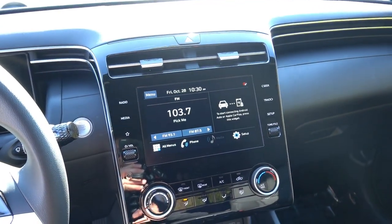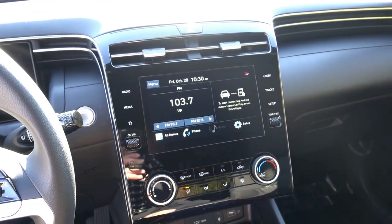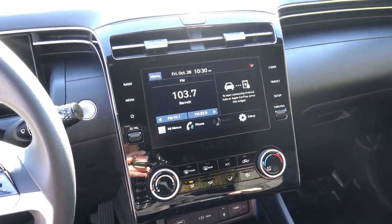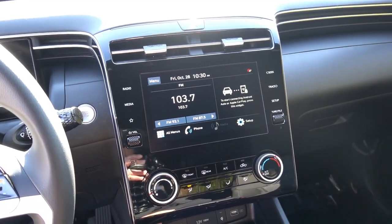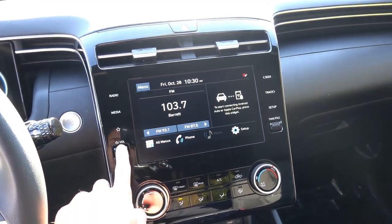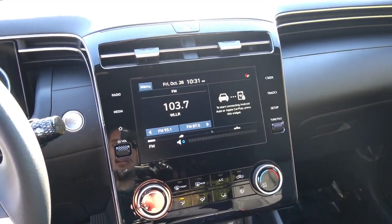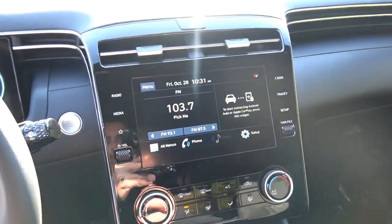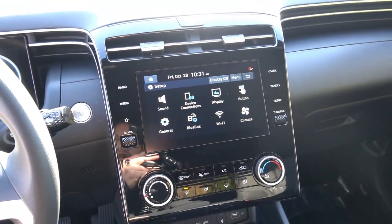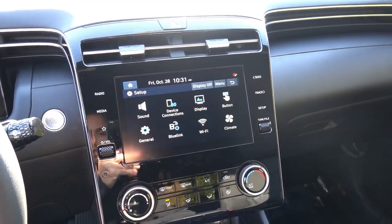Moving to the infotainment system, this is the base 8-inch unit found in the Santa Cruz. The SEL package adds Blue Link and SiriusXM radio over the base SE trim. This infotainment has partial physical and partial digital controls — volume and tuning knobs on the right along with touch screen and touch buttons. It features wireless Android Auto and wireless Apple CarPlay, which is a big reason people prefer the 8-inch screen over the 10.25-inch unit that doesn't offer wireless connectivity.